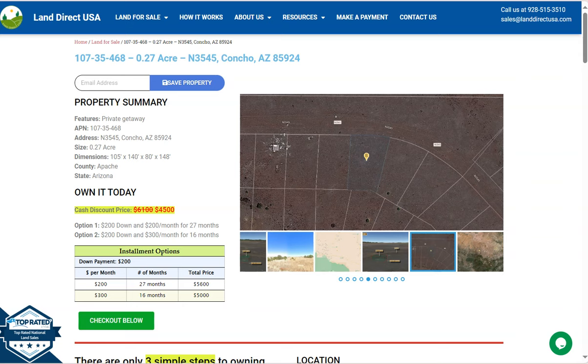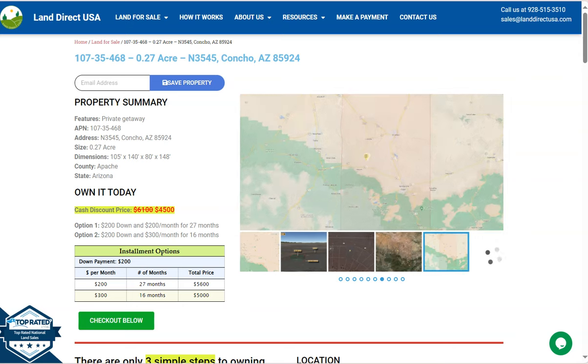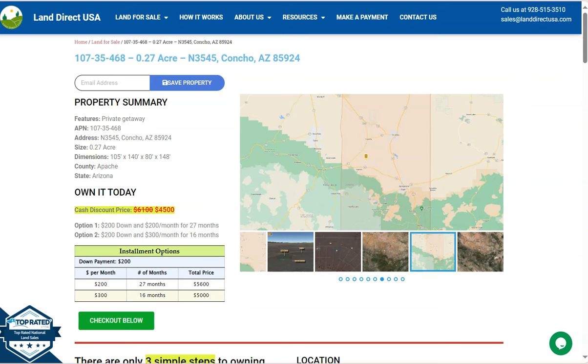Hi everyone, this is from LandDirectUSA, your source of quality and affordable land. Today we have here a 0.27 acre lot. This is at Concho, Arizona, which is in Apache County.